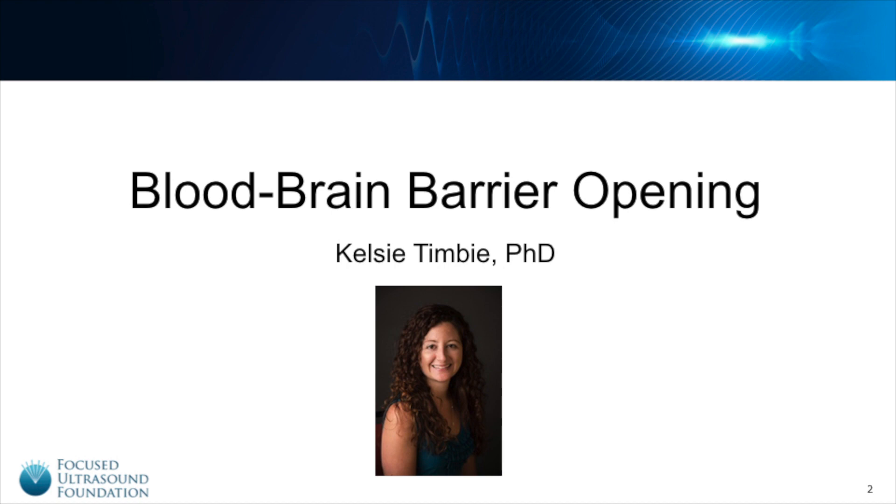My name is Kelsey Timby, and I'm the Scientific Programs Manager at the Focus Ultrasound Foundation. Today, I'll be talking to you about the blood-brain barrier and how Focus Ultrasound can overcome it.